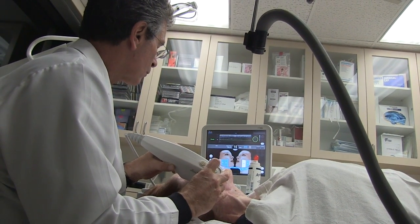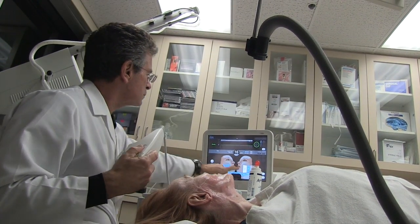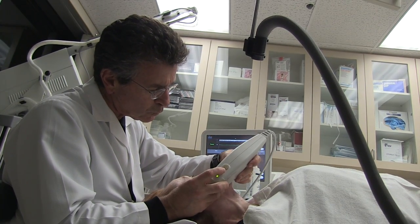To treat an entire face and upper neck takes about an hour and 10 minutes. And then if we're going to treat the entire face, upper neck, lower neck — which we call an extended neck — that may take up to two hours. So the treatment time varies depending on the areas we're treating.